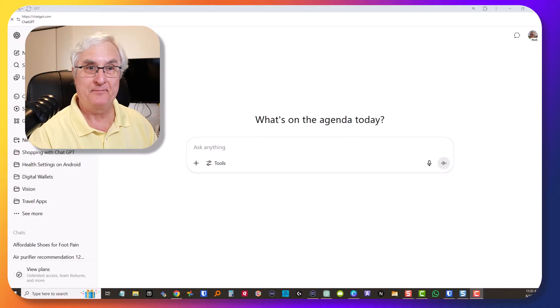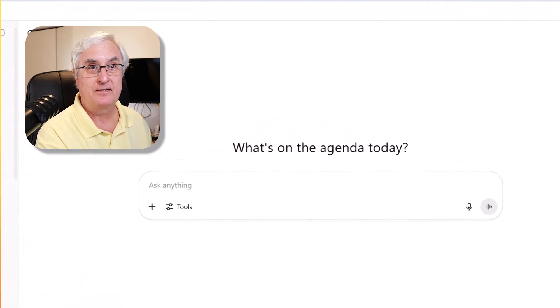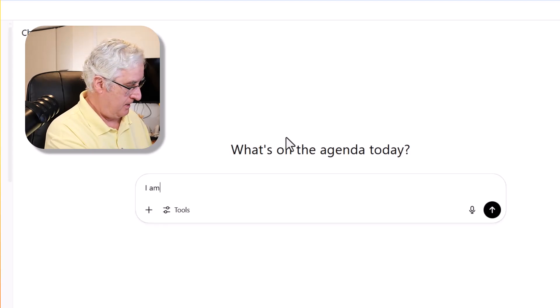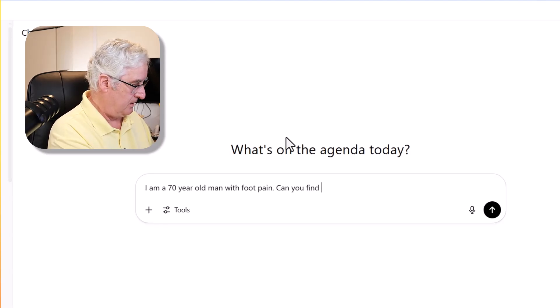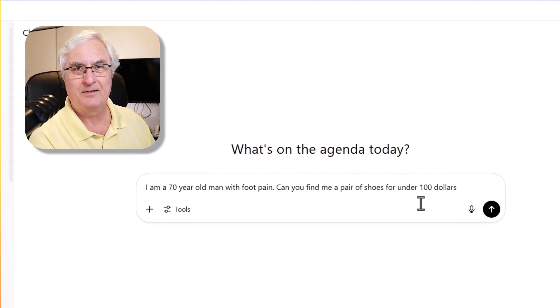All right, let's give this a try. I'm in ChatGPT using ChatGPT 4o. I'm going to ask: 'I am a 70-year-old man with foot pain. Can you find me a pair of shoes for under $100?' Let's see what it finds.